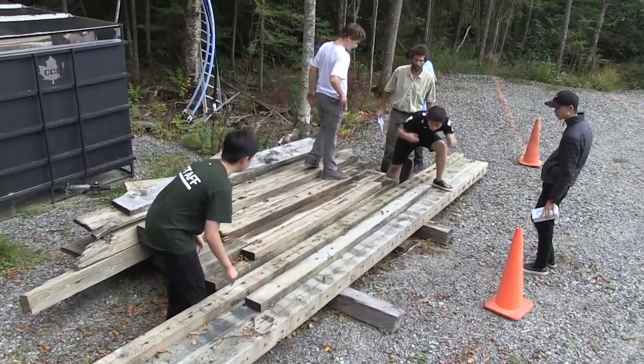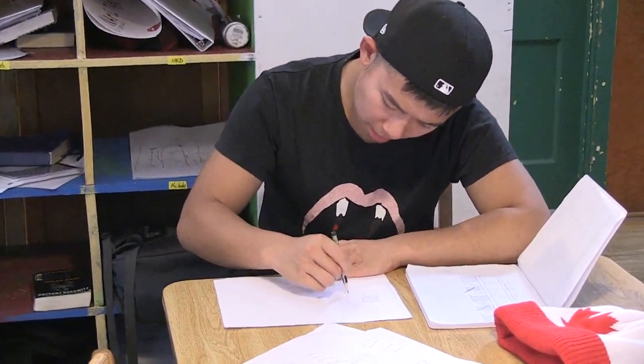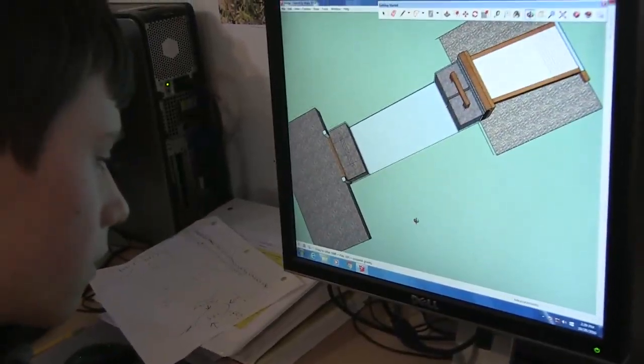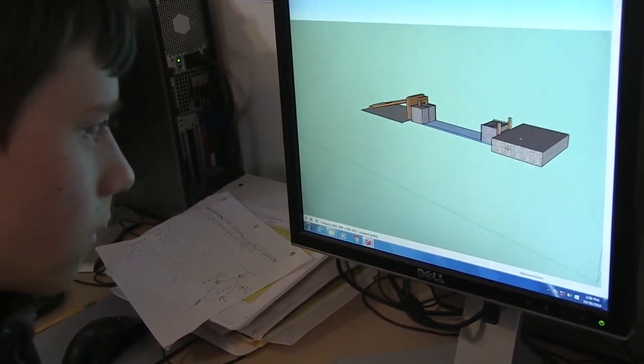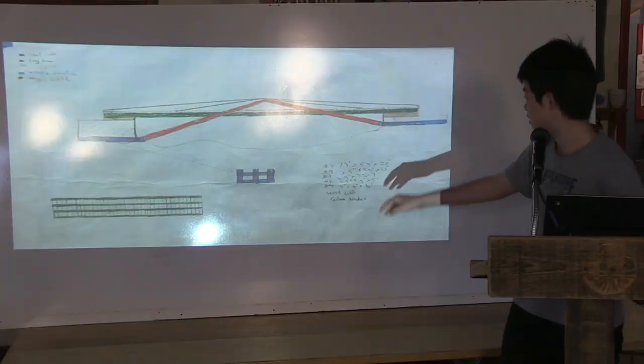The students were given some recycled material from a previous bridge as well as a small budget to come up with the best way to cross the stream. The students used SketchUp in order to figure out their designs and then presented those designs to the school in general.